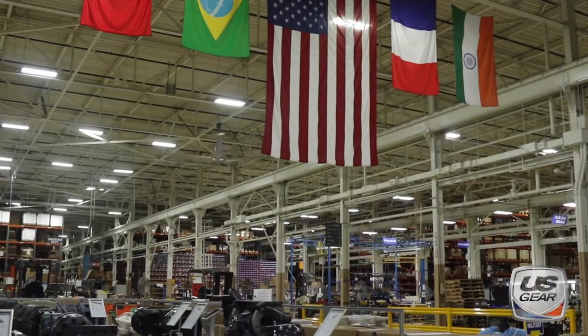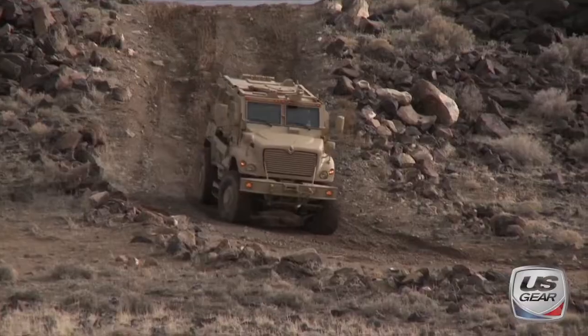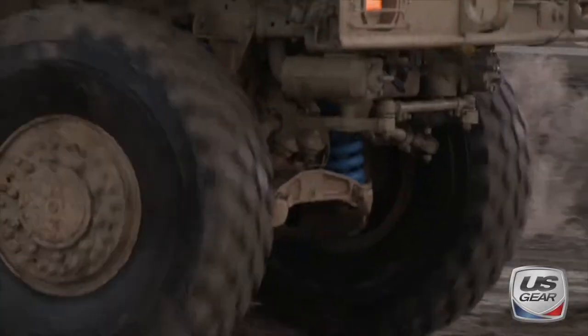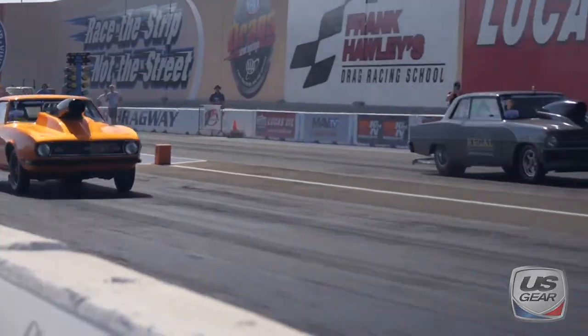Our name is our commitment. We're dedicated to manufacturing the best parts for everything, from stock replacement to high-performance applications. 100% American-made by people with expertise and passion.